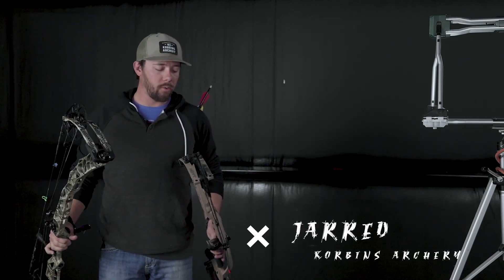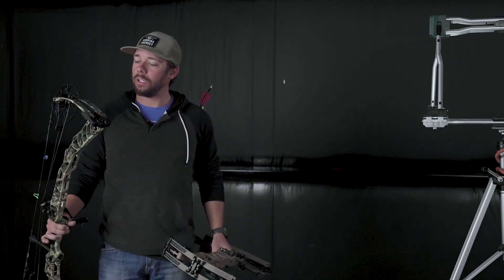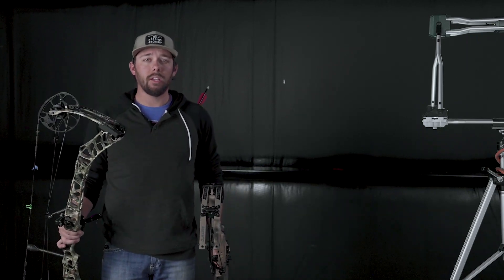Hey guys, Jared here with Corbin's Archery, Seminole, Texas. We are going to run down the Ventum 33, the V3-31, and then we're also going to bring in the Ventum 30 and the V3-27.